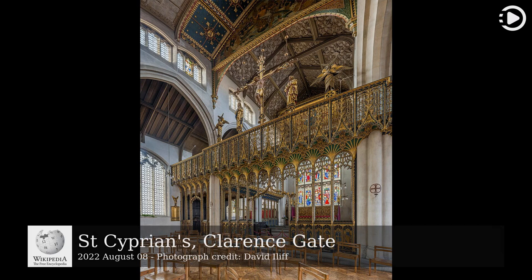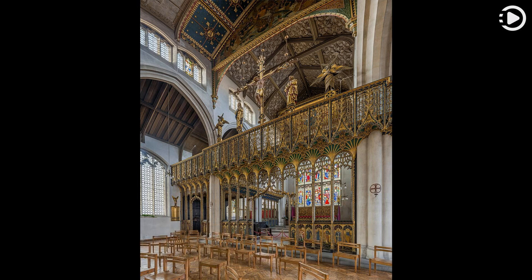St Cyprian's, Clarence Gate, is a parish church of the Church of England in the district of Marylebone in London. The church was consecrated in 1903, but the parish was founded in 1866. It is dedicated to St Cyprian, a 3rd century martyr and bishop of Carthage, and is located near the Clarence Gate Gardens entrance to Regent's Park, off Baker Street.